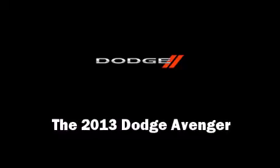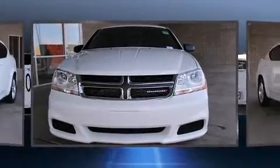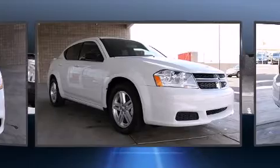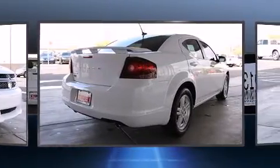Climb inside the 2013 Dodge Avenger. This four-door, five-passenger sedan leads among competitors in its segment. It features an automatic transmission, front-wheel drive, and a refined six-cylinder engine.